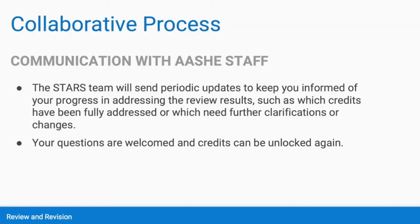As you make changes and resubmit credits, the STARS team will send periodic updates to keep you informed of your progress in addressing the review results. We'll let you know which credits have been fully addressed or which need further clarifications or changes. We are also more than happy to answer any questions you have about the required changes, and it's not uncommon for a credit to be unlocked again for further edits, so there may be some back and forth communication.